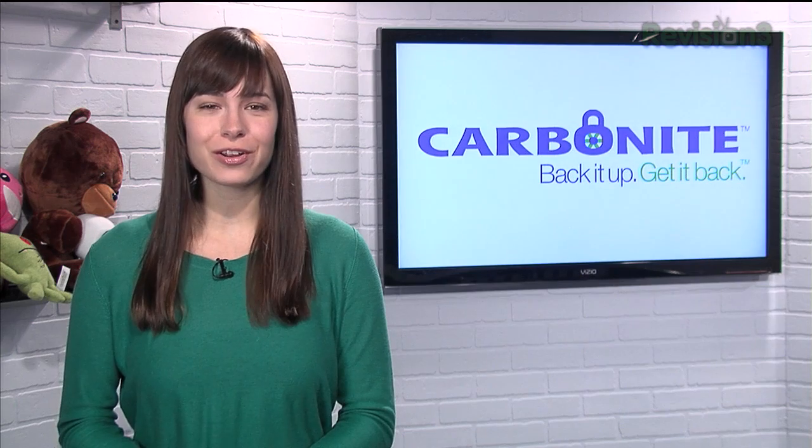Carbonite protects your pictures and your other files from a computer crash, fire, theft, or when you accidentally delete a file, by automatically and continually backing up your files and keeping them securely off-site. You'll never have to remember to back up again.